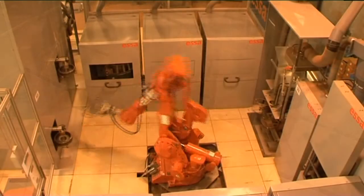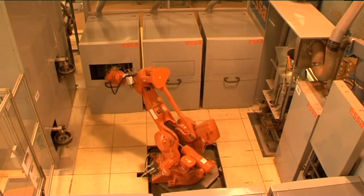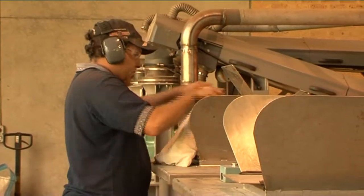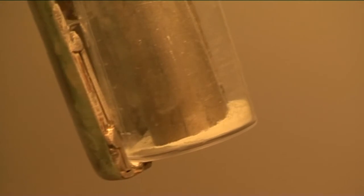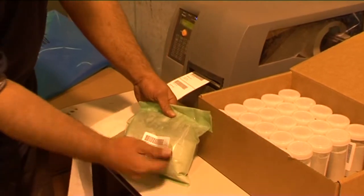The Modular Sample Preparation, or MSP, system is simple and robust, providing adaptable technology for high sample throughput. Able to be operated 22 hours per day, 7 days a week, it can prepare 35 samples per hour.